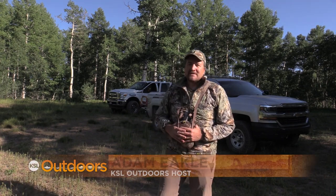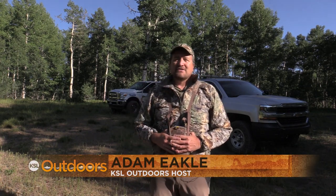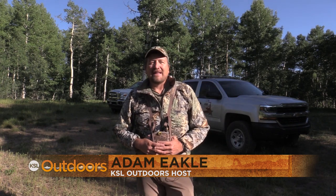Hey, thanks for tuning into KSL Outdoors. I'm Adam Ekel. Well, the hunts are finally upon us. It's time to gather your friends, gather your family, head up into the hills, look for that big buck or big bull you've been dreaming about all year long.